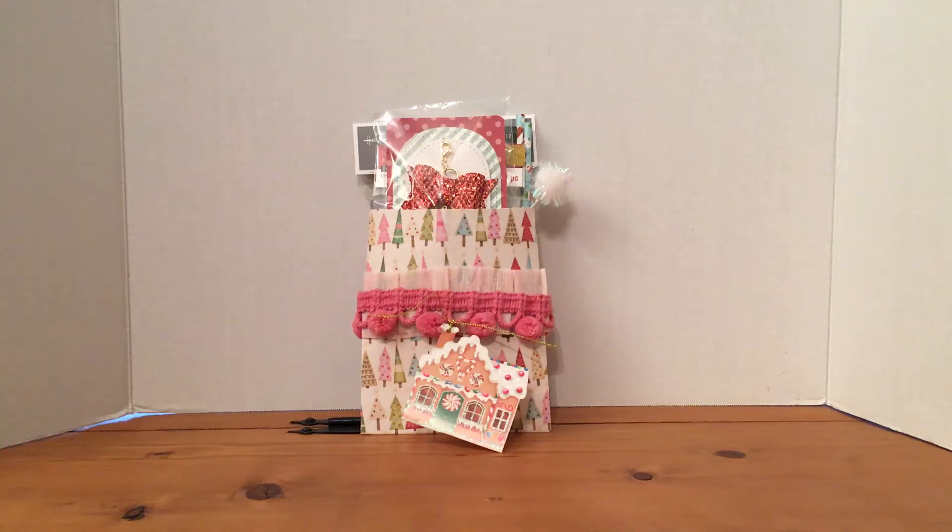Hi, this is Peggy. I'm gonna show you some happy mail that I got from Amy, my teddy boo here on YouTube. She was very sweet and said she was gonna send me one of her bow charms, and this is what I got in the mail. Thank you so much, Amy — that was so sweet of you.